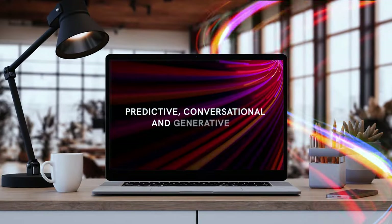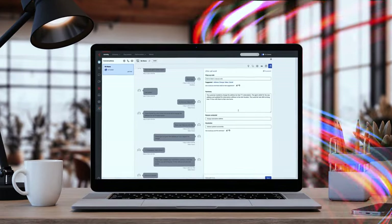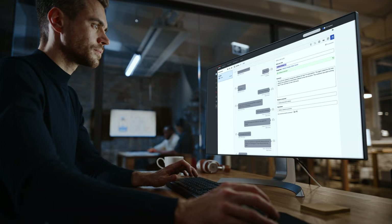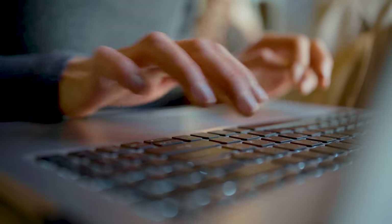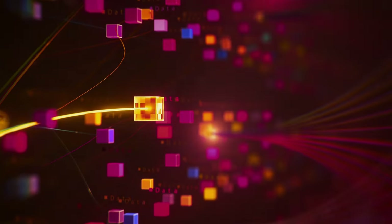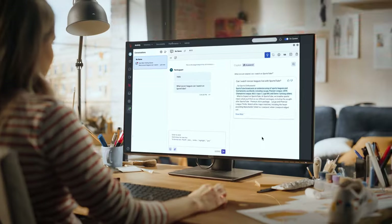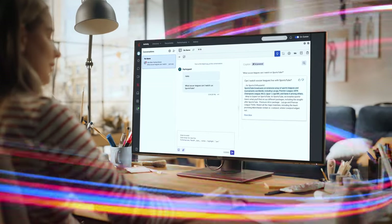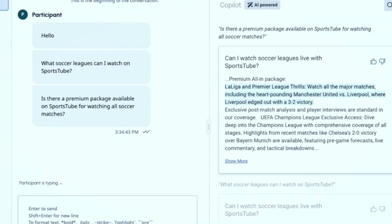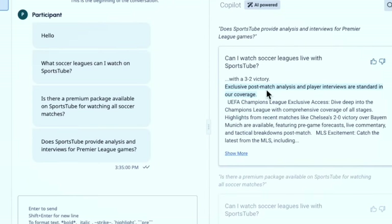Using predictive, conversational, and generative AI, Genesys Cloud Agent Copilot provides real-time support during and after every interaction. During every customer interaction, Agent Copilot automatically surfaces knowledge based on the context of the conversation, so the agent has the right information at the right time without having to search for it. When Copilot surfaces a lengthy knowledge article, it highlights the relevant text, which reduces effort and improves consistency from one agent to the next.